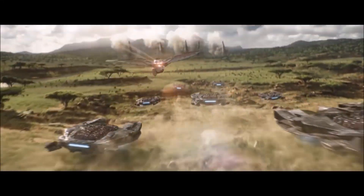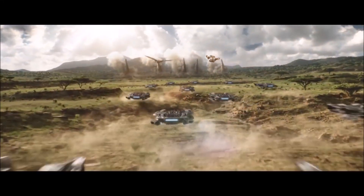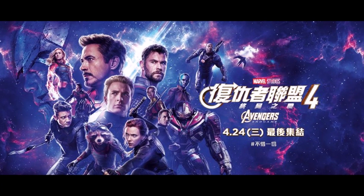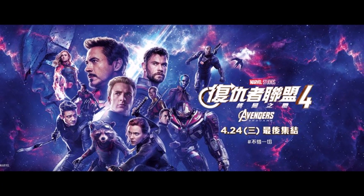Today we got a brand new foreign poster for Avengers Endgame that showcased a character, or rather armor, that we haven't seen thus far in promotional material. That armor is the Hulkbuster Mark II that we saw in Infinity War. If you take a close look, it's actually the Mark II.